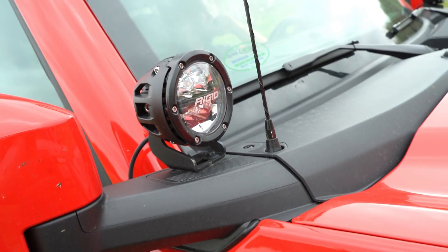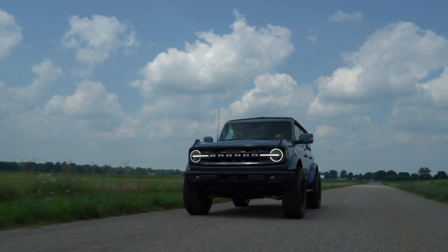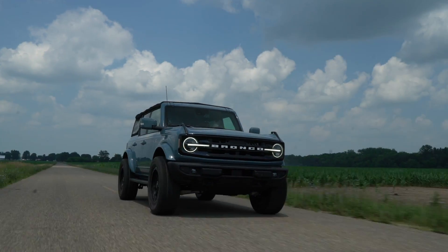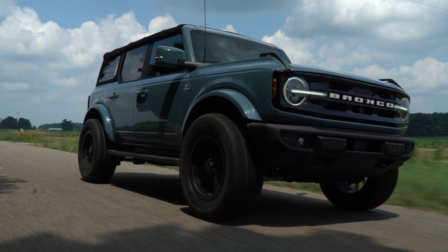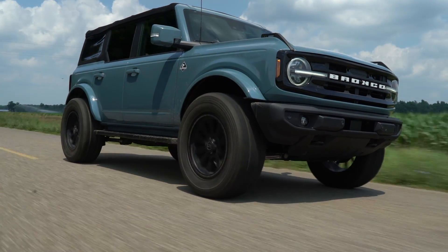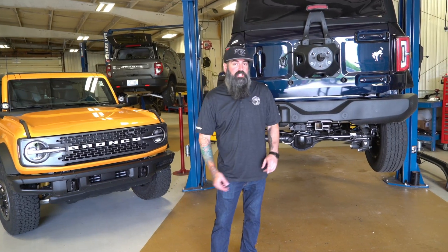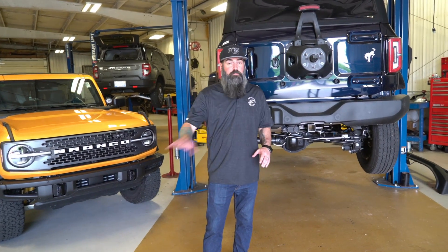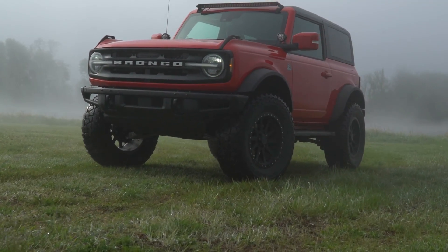Beyond those systems, we will be launching additional accessories and components to further enhance your Bronco experience. Along with these upcoming BDS products, the Fox Factory family of brands will be bringing new suspension, shocks, armor, bumpers, and other accessories to market in the coming months. So stay tuned — keep a lookout for updates from our BDS website and social media, sign up for more info on the BDS website. We really look forward to helping you take your Bronco to the next level.